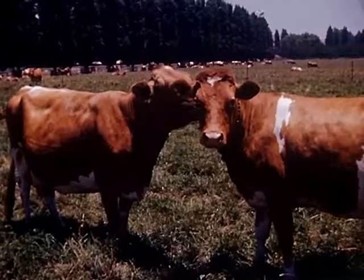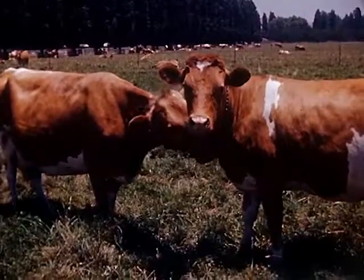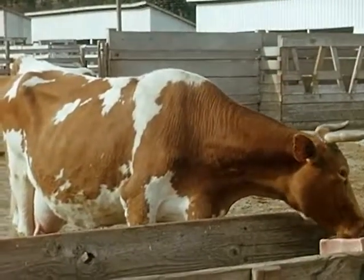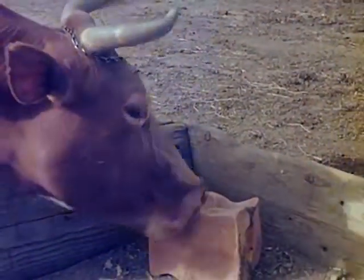Cows tend to pick out certain other cows for their special friends. One finds them together day after day, sometimes with their necks crossed or just resting near each other. Salt is kept in the troughs at all times, as cows, like people, must have their minerals and vitamins.